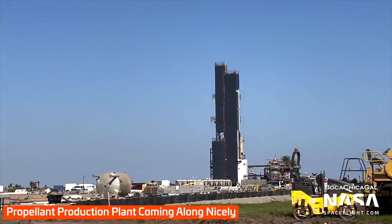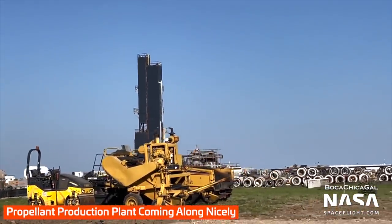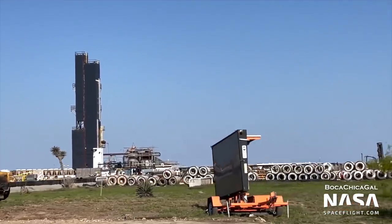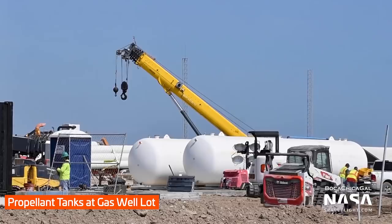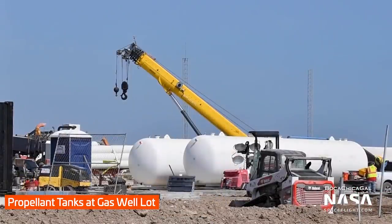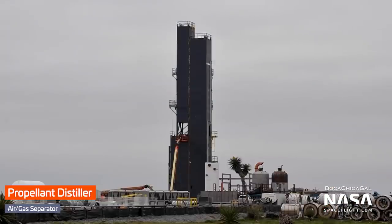Just next door, at the old gas well site, SpaceX is making quick progress on its liquid oxygen farm. Using a large distiller, they will separate oxygen gas from the air before compressing it into liquid oxygen. This will then be sent to the launch site and used for Starship and Super Heavy flights. The liquid oxygen distiller will aid in development of their fuel refinery, to be built and used someday to refuel Starships on Mars.